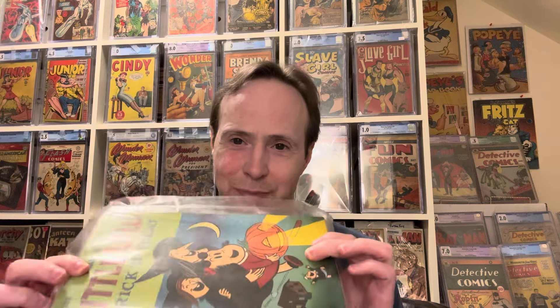I was bidding on it really for the Howdy Doody, but I got all these other bonus comics as a result. They didn't do much bagging and boarding — they're just loose comics — but we'll get into it and see what's inside. It looks like there are some other cool things.